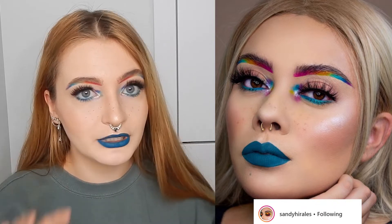Hi and welcome back to this YouTube channel. My name is Yulia and in today's video I decided to recreate an Instagram makeup look. The person I found with this look — their username on Instagram is Sandy Hi Real Less. I'm not quite sure if I'm pronouncing that right. If by any chance she ever watches this, I'm really sorry! She posted this look on the 16th of May 2019.